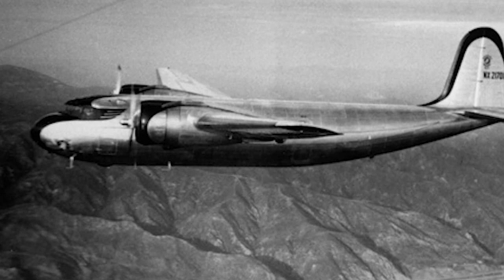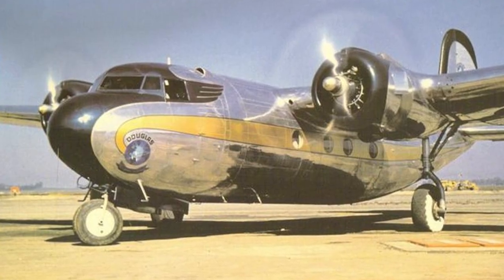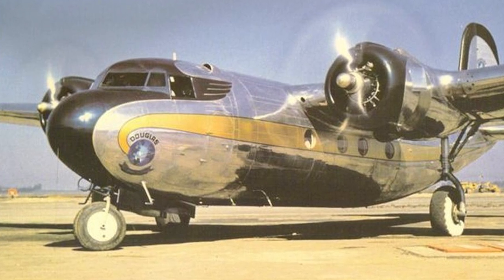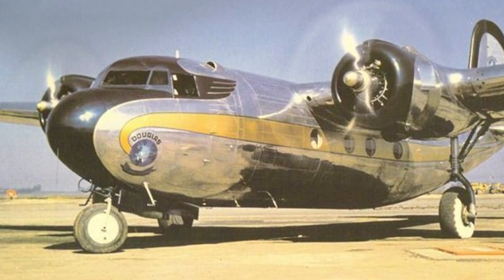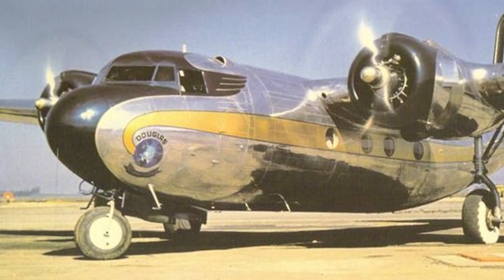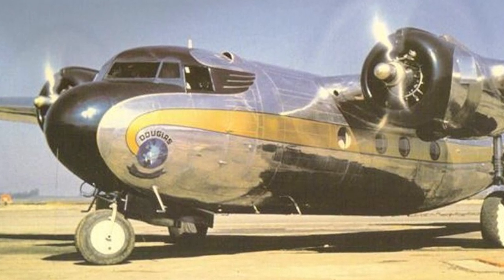Additionally, the ongoing search for the remains of the Dutch-1 aircraft, stranded on a remote beach in Australia during World War II, continues to captivate the aviation community. If found and recovered, it could serve as a priceless historical artefact and potentially be restored for display in a museum, providing a tangible connection to the remarkable story of the DC-5.